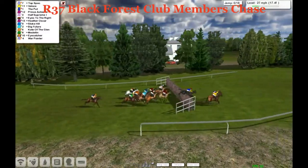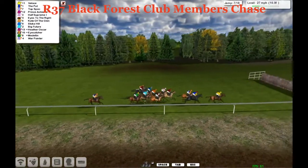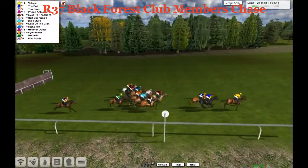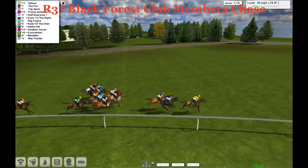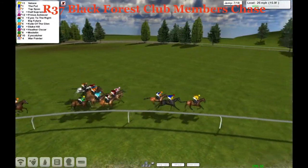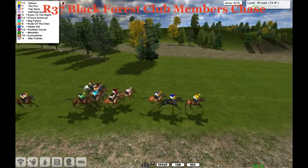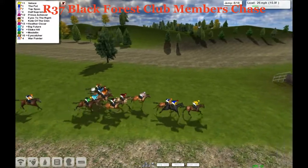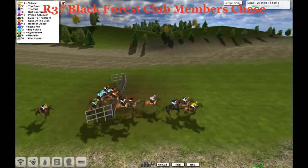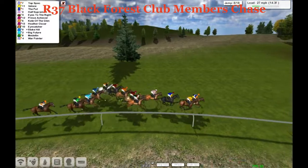It's Top Spec and Velothé and The Put — these three have pretty much been on their own, only by a length or so now from the chasing pack. A bad jump there by Top Spec, jostling back into the main pack. Velothé still leads and takes them into the seventh — a nice big fast jump there, keeps his position. The Put and Top Spec in second and third. Prince Achiever on the inside, Eyes to the Right against the fence. Half Supreme in pink, Dale Hilton outside. Big Future in light blue silks, Medellin in green still running well, Kate of the Glen outside, Stoke Hill, Heather Oscar further wide, Eye Catcher wider still. And then Alex Cherry's War Pointer just four lengths off the back of the pack. So Alex has got one at the front — Top Spec — and one at the rear — War Pointer. Cover all bases there, Alex.